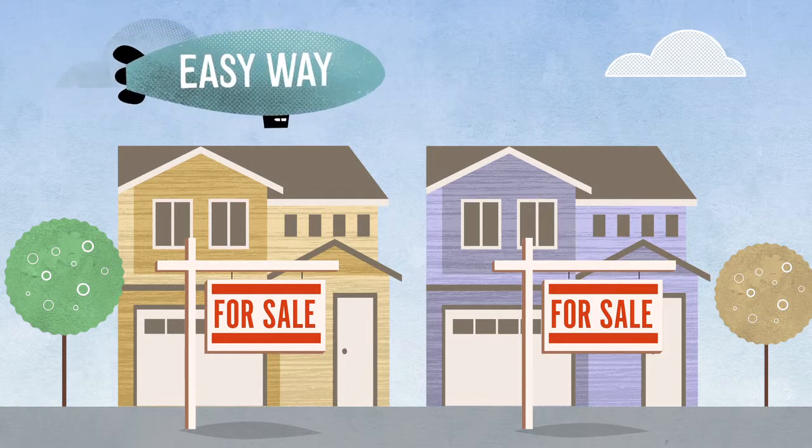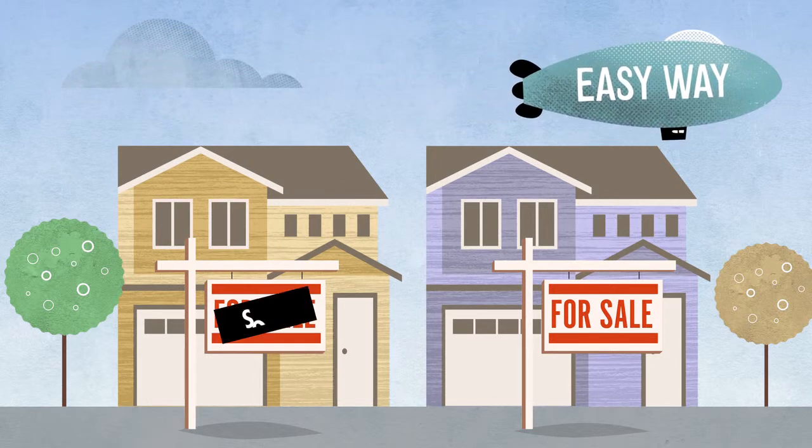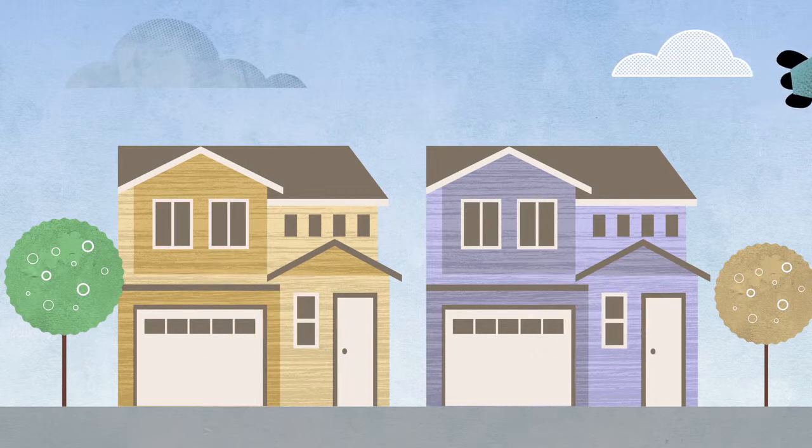Fortunately, there's an easy way to know how well a new home is built before you buy. Simply look for a low HERS score.